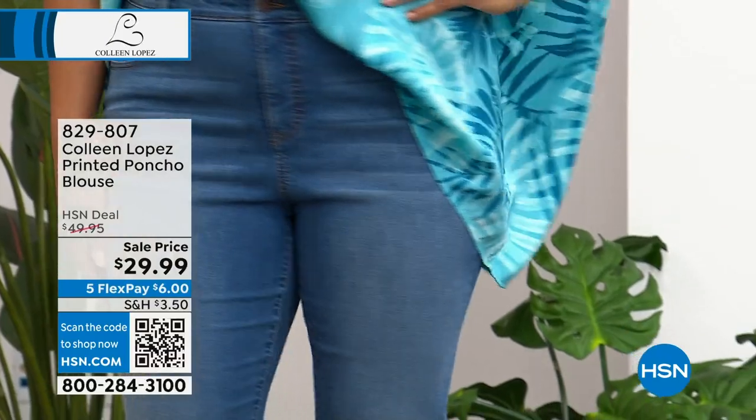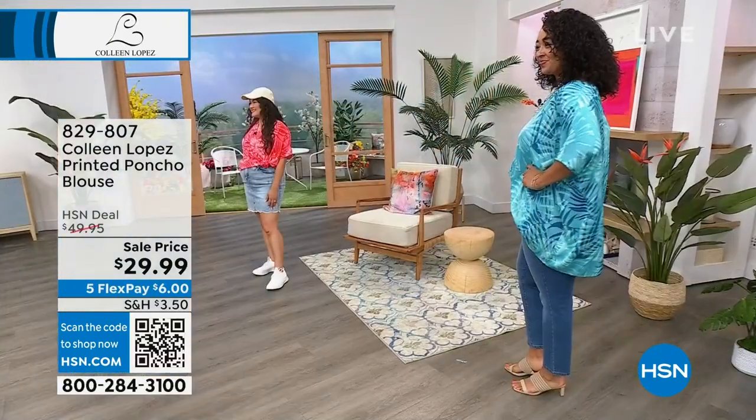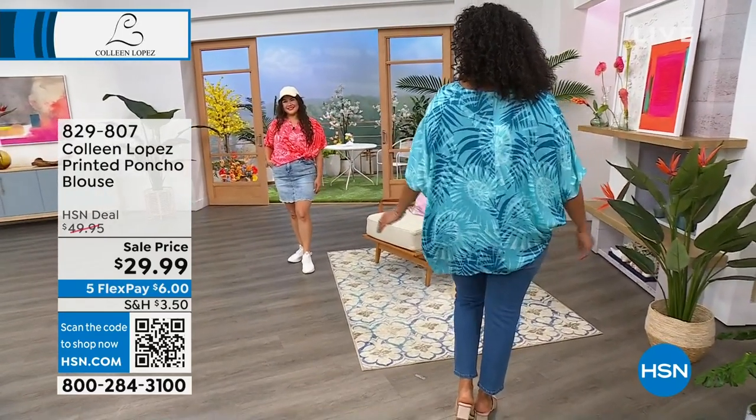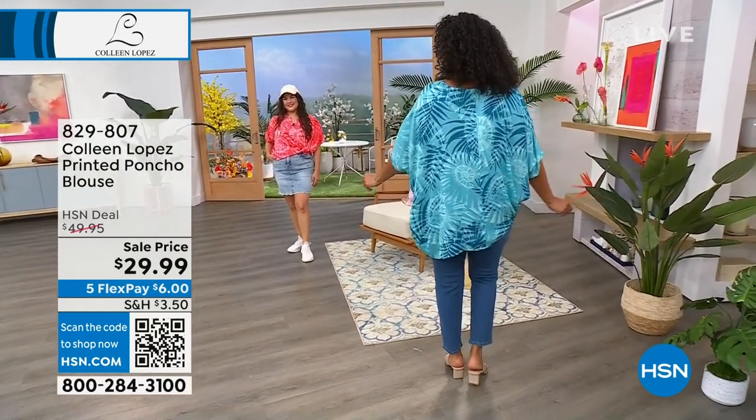Love the little french tuck — the little half tuck. This top is 28 inches long. Kenya is tall — look at the nice coverage she's getting. Girls, that is a really special top.